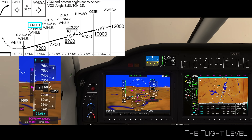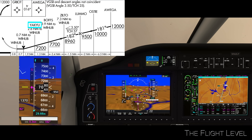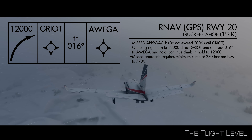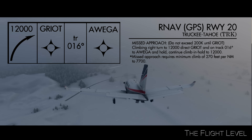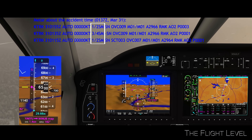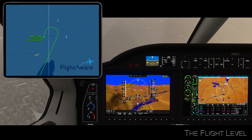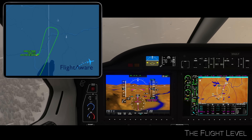The MDA or minimum descent altitude for this approach is 582 feet AGL with at least 1 mile of visibility. The TBM 960 is now about 3.5 miles from the threshold of runway 20 with a descent rate of 900 feet per minute. The missed approach procedure for the runway 20 RNAV calls for a right-hand turnout and climb to 12,000 feet to Griot. The plane is continuing to descend with reported visibility of a quarter to a half mile, less than the minimum of 1 mile.